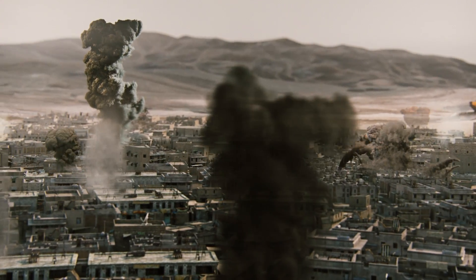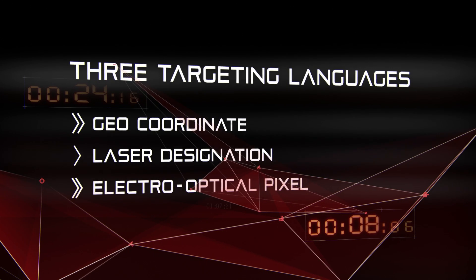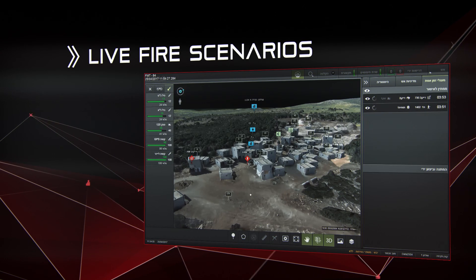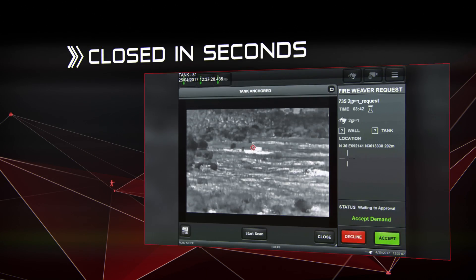Fireweaver uses three targeting languages: geo-coordinate, laser designation and electro-optical pixel. The system has already been tested in the field, including many-to-many and live-fire scenarios. For the first time with Fireweaver, the sensor-to-shooter loop is closed in seconds instead of minutes.